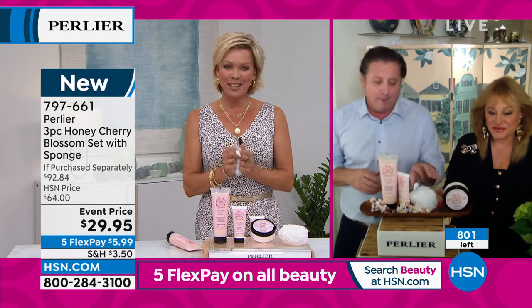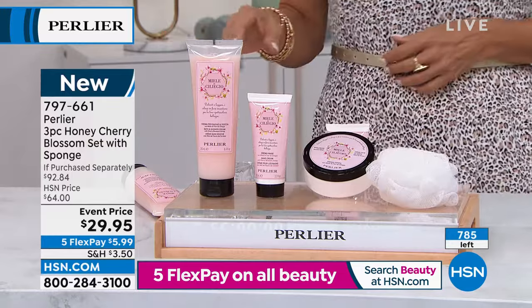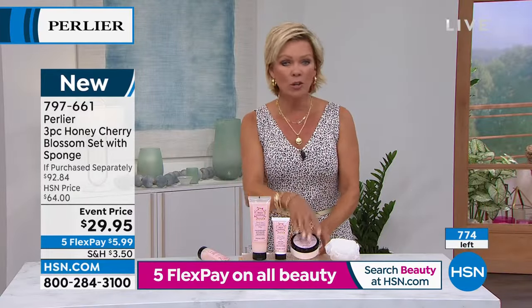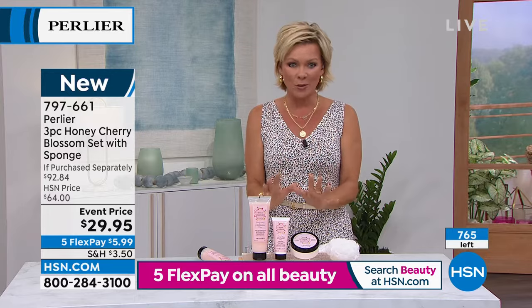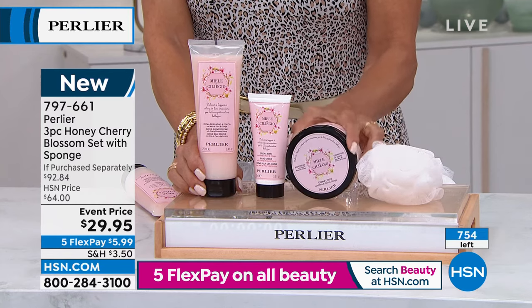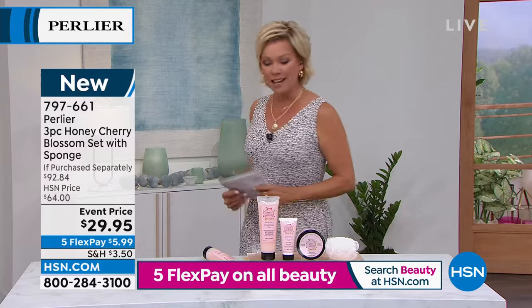This is such a treat to have this in the show. I had not heard of the Cherry Blossom Honey set until tonight, and unfortunately we'll be selling out very shortly. If you're on the phones, don't hang up. If you're online, drop it in your basket and check out — otherwise you'll come back tomorrow and find it gone. This is one of those fragrances and formulations that will take a long time to come back, harvested only once or twice a year. The four-piece set including the sponge is item 797661. You've got about 15 minutes before the Five Flex goes away at midnight.